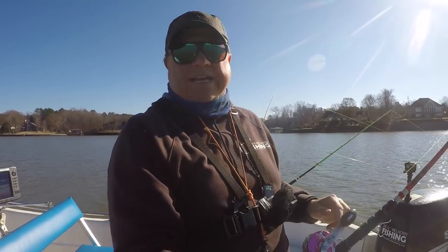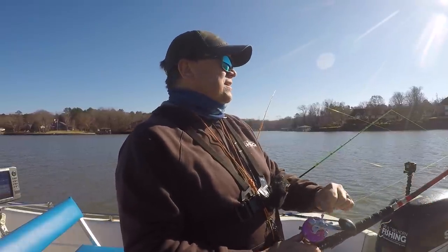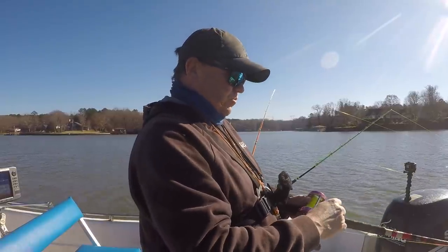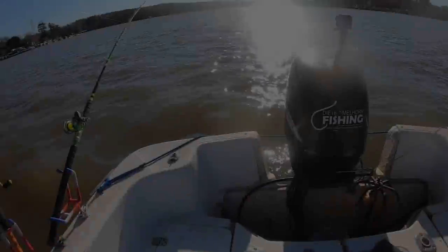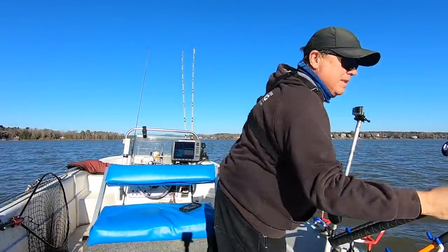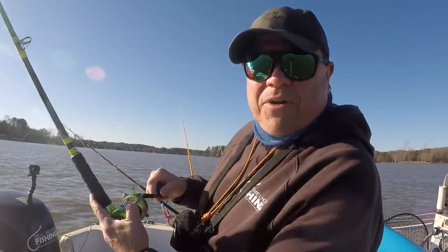I've got everything on the port side of the boat with chicken and everything on the starboard side with perch. Got a couple planer boards out just to widen the spread. Let's see if there's any biting fish — boom! Got one going right there! That's on a piece of perch — we got one on the perch!